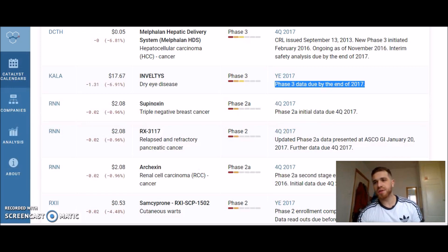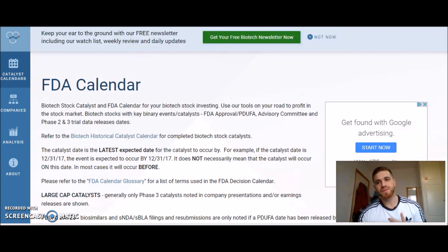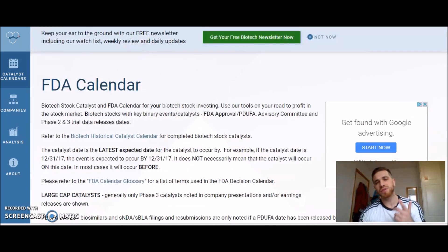This here is the website where we look for those catalysts — it's an FDA calendar. I'll have this website link in the description below, so make sure you have a look.